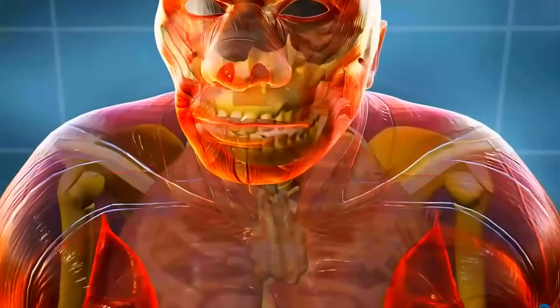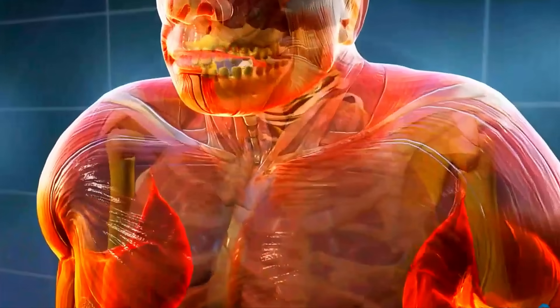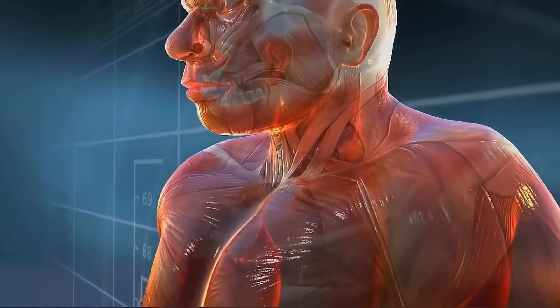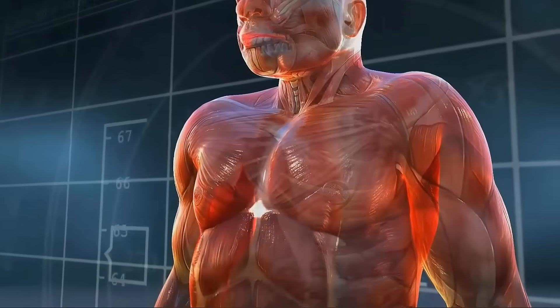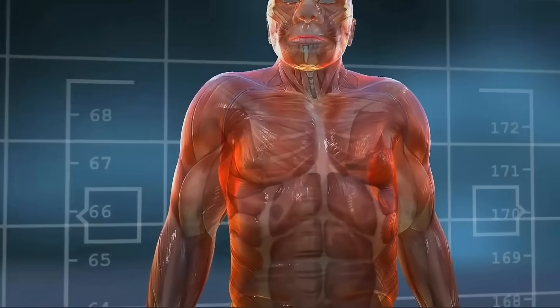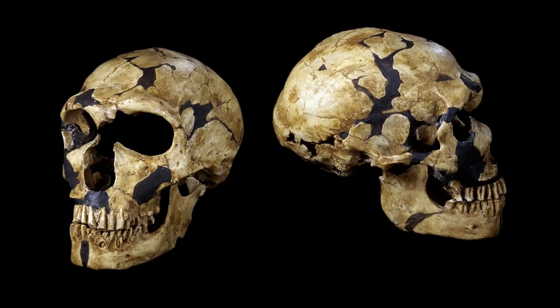Jaws and teeth, as well as skull and brain, provide evidence for their primitiveness. Apes have jaws with teeth arranged in a narrow horseshoe arch, and this ancient Chinese human has jaws that are less human and more ape-like. The canine teeth, while not as fang-like as those seen in gorillas, were noticeably larger and much longer-rooted than the corresponding teeth in our own jaw.